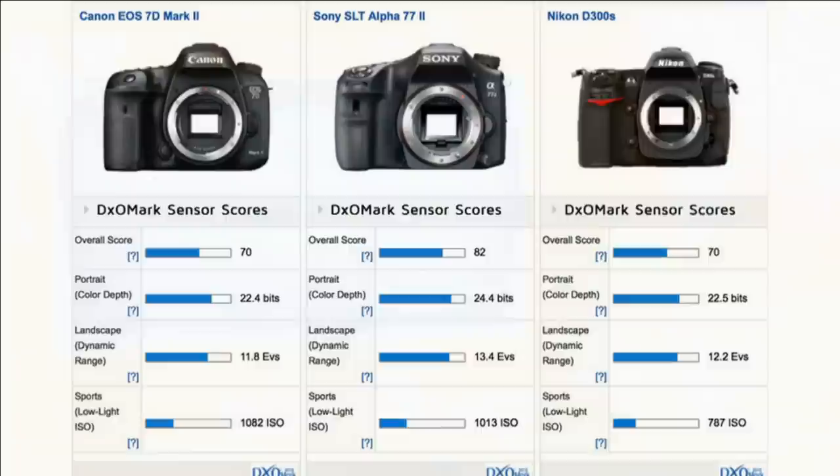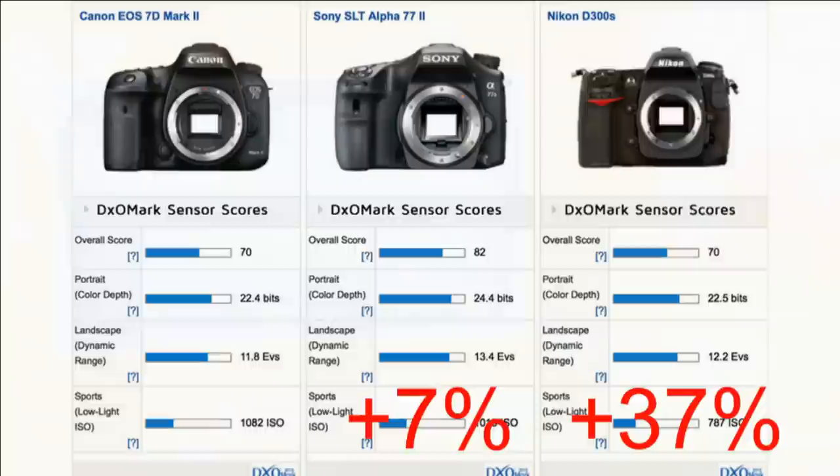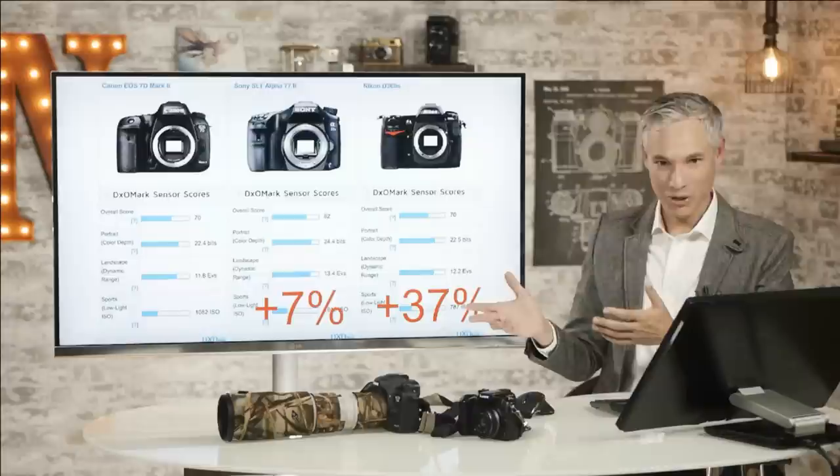Here are DxOMark scores. Again, we see Canon is behind on color depth and dynamic range, but it's quite a bit ahead on the ISO scores. It's 7% ahead of the Alpha 77, Sony's SLT camera that competes with it, and 37% ahead of that five-year-old Nikon camera. So if you're like me and you care about ISO — the amount of noise in the image — then the 7D Mark II looks far superior. 37% is a whole lot, and we'll get into just how much that is a little bit later.